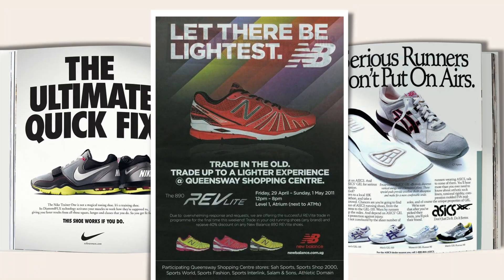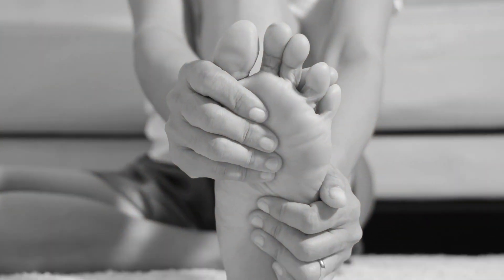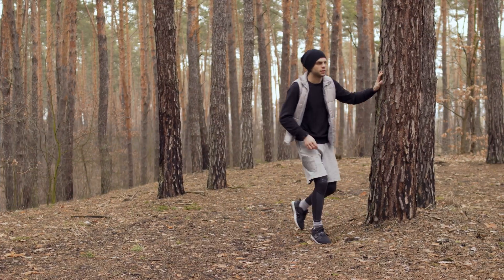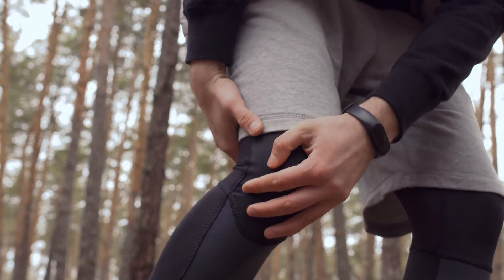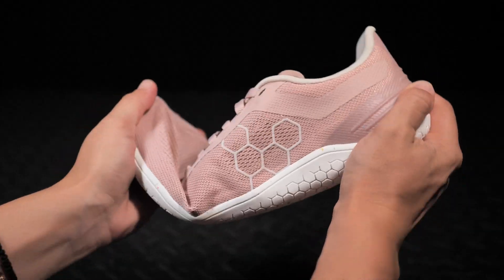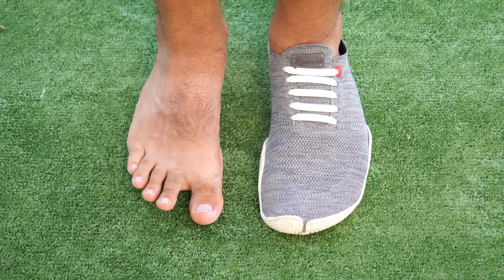Despite many advancements in running shoes over the past 50 years, the human feet have not evolved at the same pace. Scientists describe this as a mismatch between evolutionary biology and cultural evolution. This mismatch is said to be causing the high rates of injuries we see in runners today. There is now a major push away from highly engineered shoes back towards minimalist shoe designs which closely resemble the anatomy of the human foot.